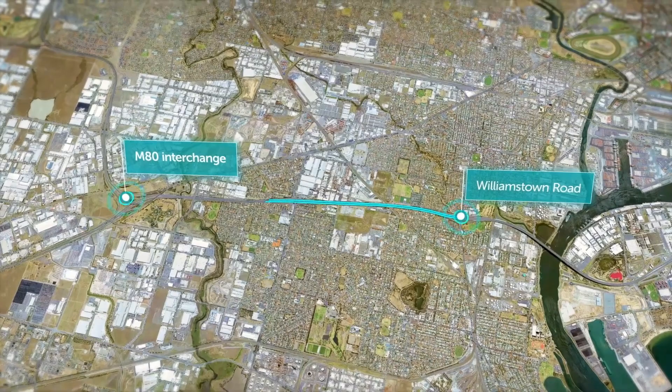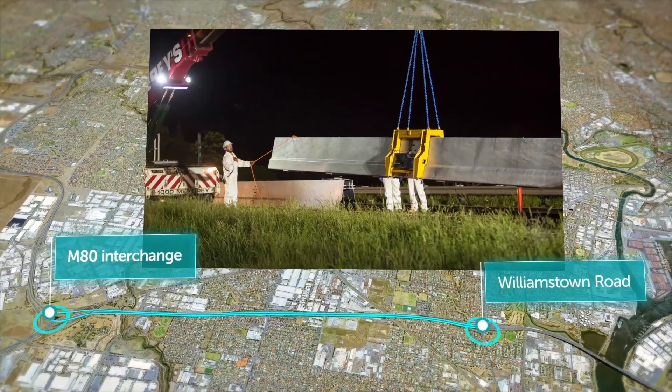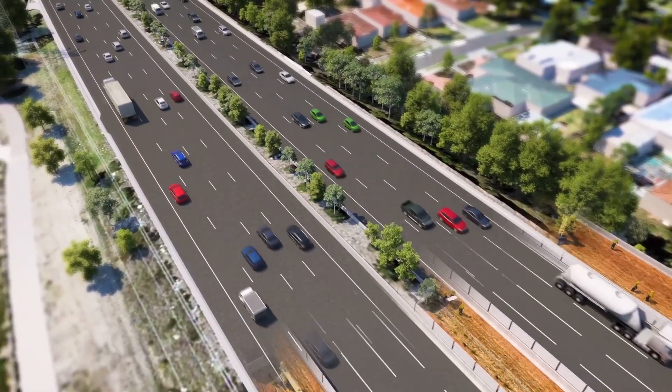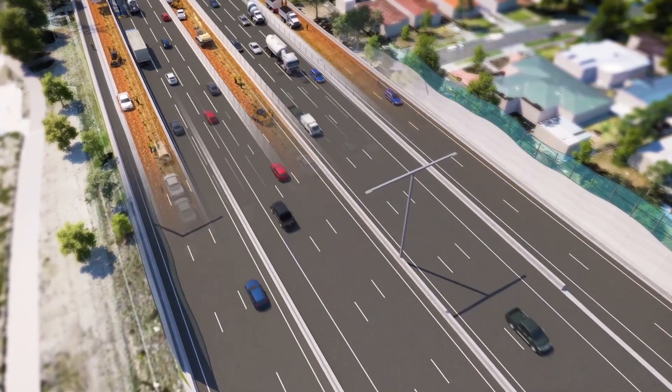We'll rebuild the freeway from the ground up, working our way west. We'll use temporary traffic barriers to create work sites, and we'll keep you moving by keeping the same number of lanes open during peak travel times.